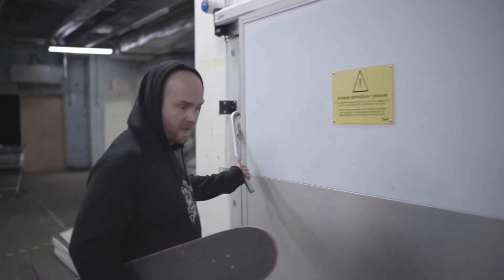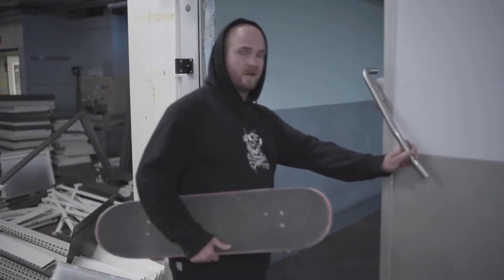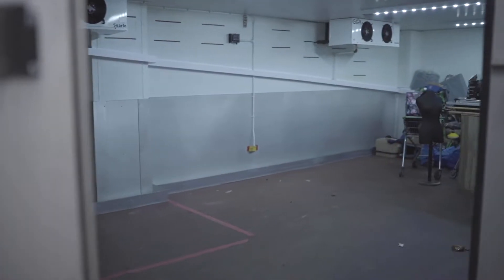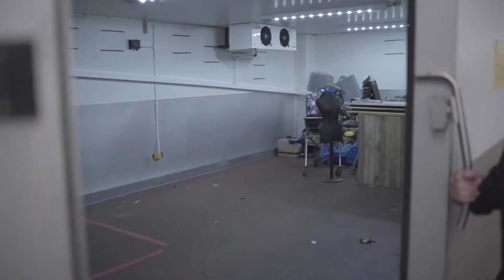This space in here — quick peek — I think it's going to be a games room. Maybe get old pinball, Time Crisis, all the old classics.